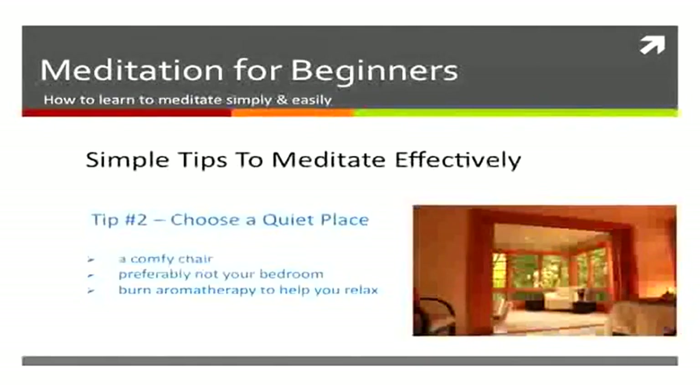You also want to choose a quiet place, sitting in a comfy chair, not your bedroom preferably, and you can burn some oils to help make you relax.